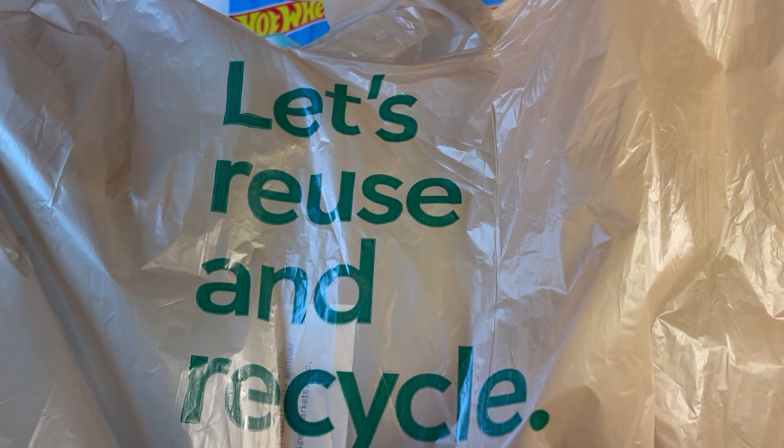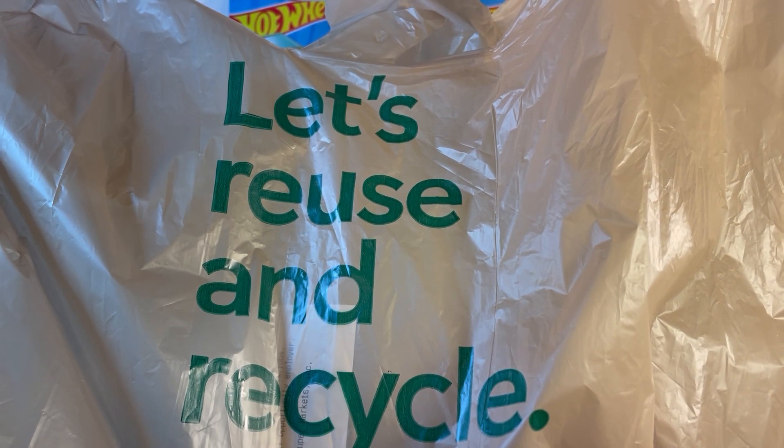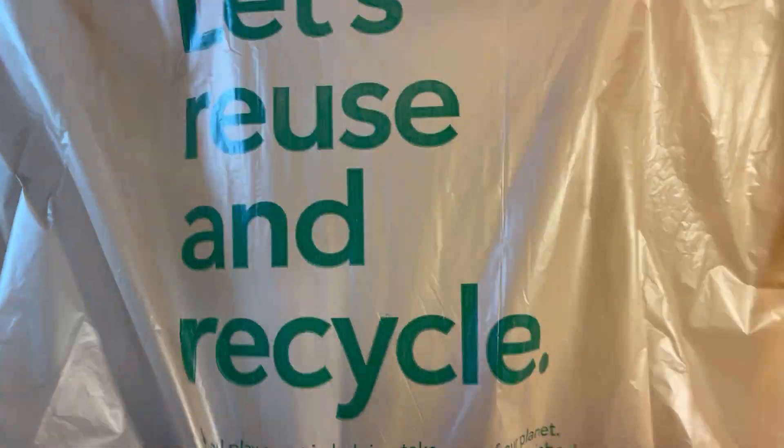Hello fellow collectors. Today's goodies bag is courtesy of Publix — shopping is a pleasure. So let's see what we got in the bag.